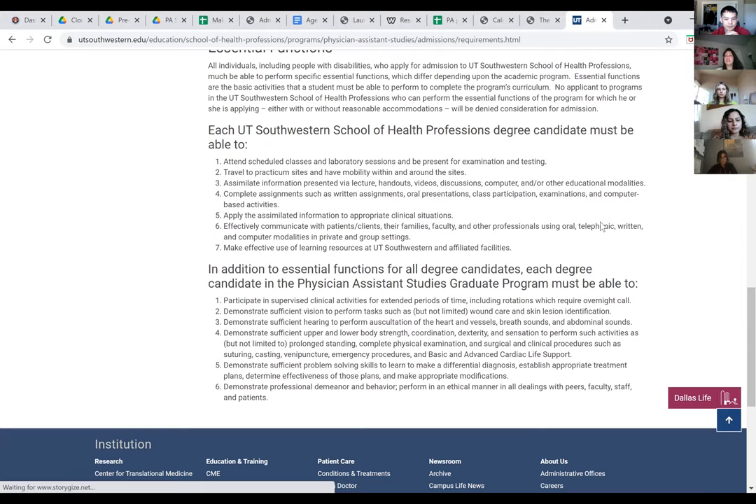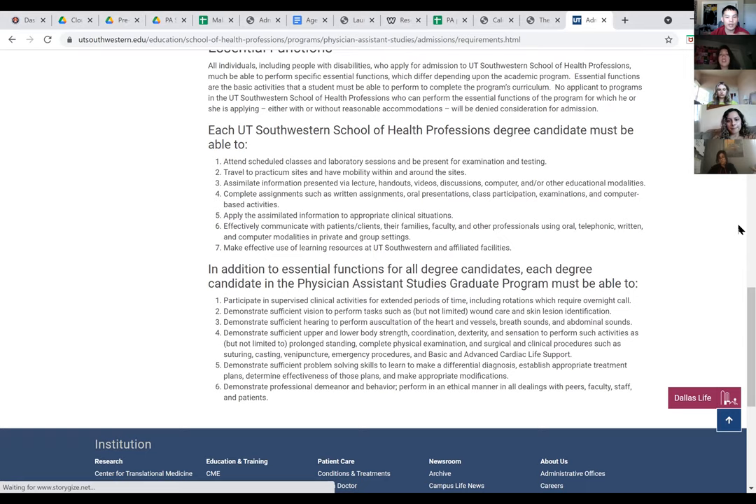Some schools might convert pass/fail or credit/no-credit grades to the equivalent of a C or even a B, so look carefully at each school's policies. Would you like me to send you the link for UT Southwestern? As a final note on chemistry: Chem 8 is intro to organic chemistry, so it likely would not satisfy the organic chemistry requirement — you would probably need Chem 128 for that.